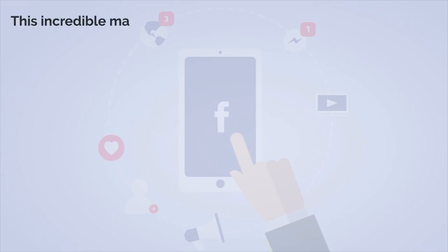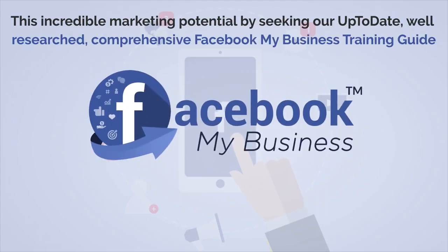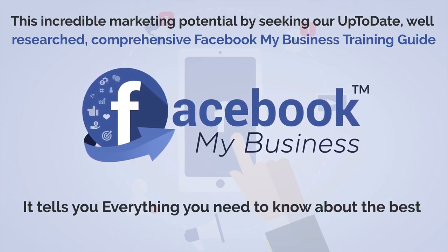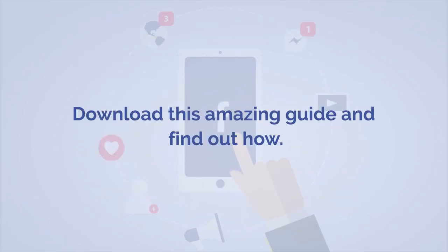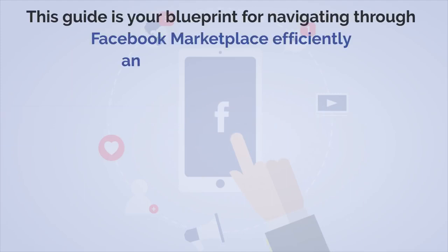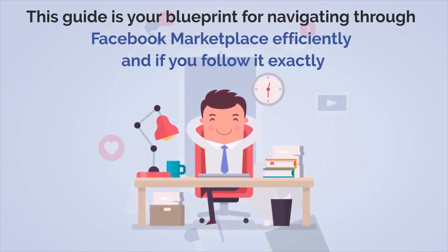You can tap into this incredible marketing potential by seeking our up-to-date, well-researched, comprehensive Facebook My Business Training Guide. It tells you everything you need to know about the best practices to earn more money using Facebook Marketplace. Download this amazing guide — it is your blueprint for navigating through Facebook Marketplace efficiently, and if you follow it exactly, you'll be giving yourself the very best chance of massive success on the platform.